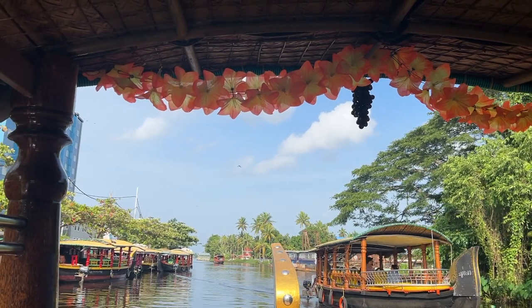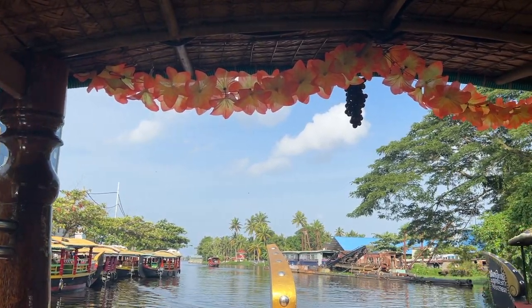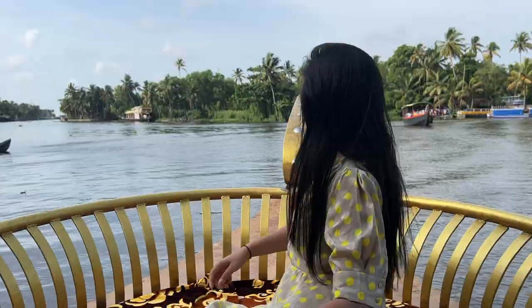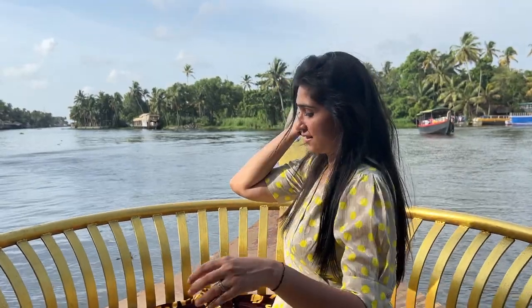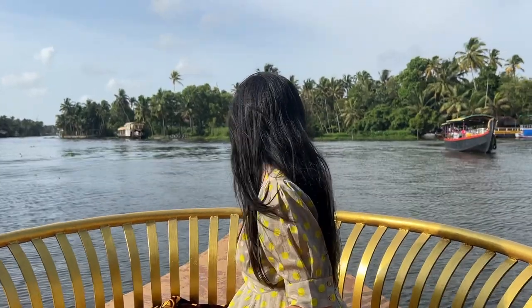After the factories visit, we went to the ghat, which is most famous for backwater rides. We booked a shikara boat for three hours, which cost about 1800 rupees.